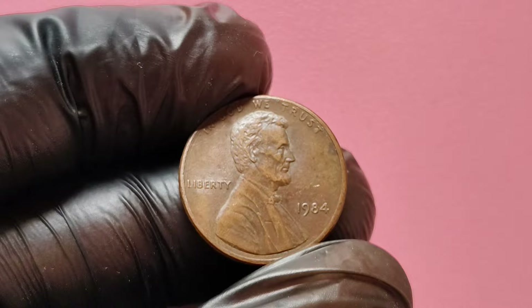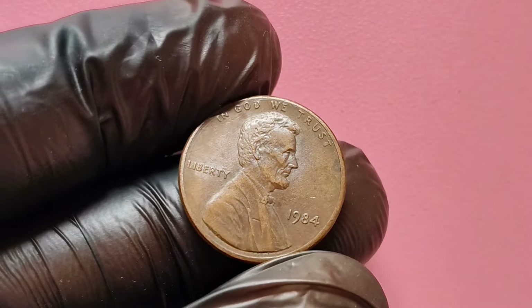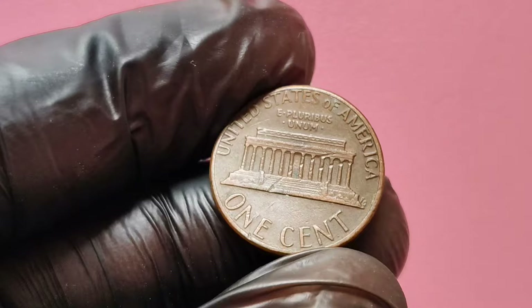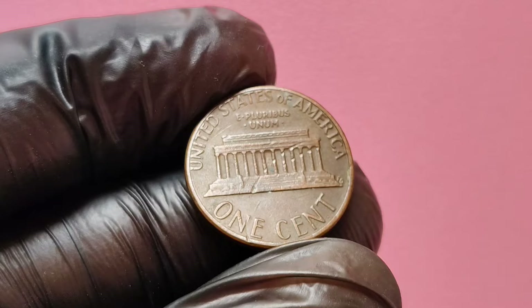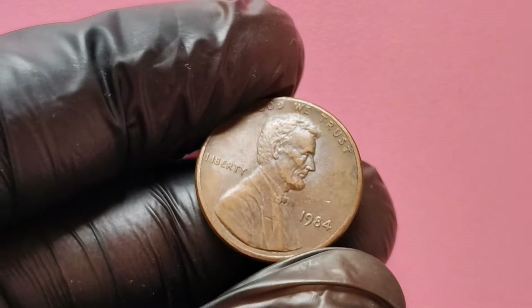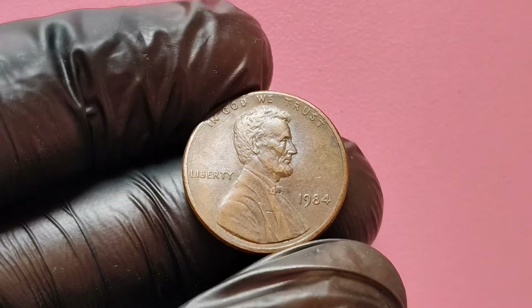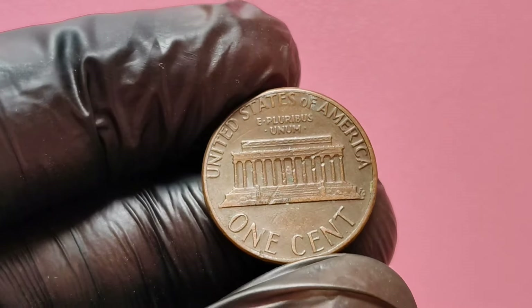The value of the penny increases significantly based on its condition. Coins are graded on a scale from poor to mint state. Ideally, you're looking for pennies that are in uncirculated condition — the higher the grade, the higher the value. Look closely at the coin for any signs of a double die. If you notice that the image of Lincoln appears to have a shadow effect or any additional markings, you may have a rare error coin. If you suspect that you have a valuable coin, it's always a good idea to have it appraised by a professional coin dealer.